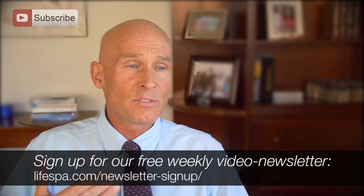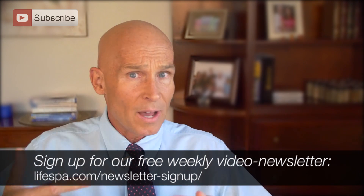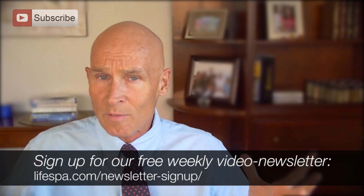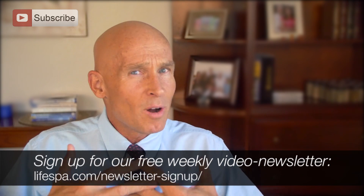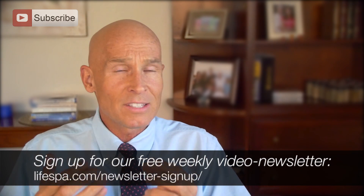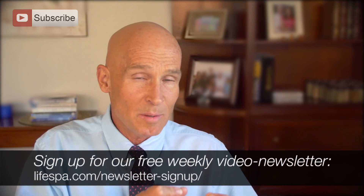We've been using probiotics for 30 years. I was never a huge fan of long-term use because I never like to give someone something they're going to have to be on for the rest of their life. I want to see if we can get the body to be self-sufficient. I never really bought into the whole probiotic thing until I actually saw science showing that we can get them to colonize and make permanent residents.